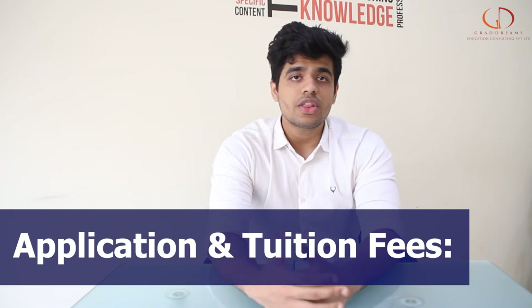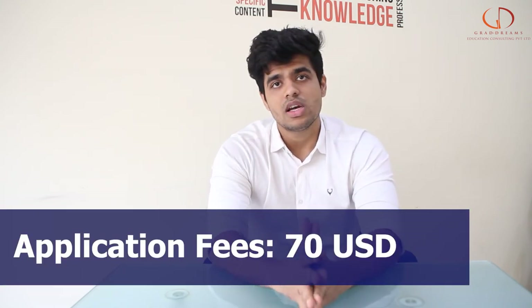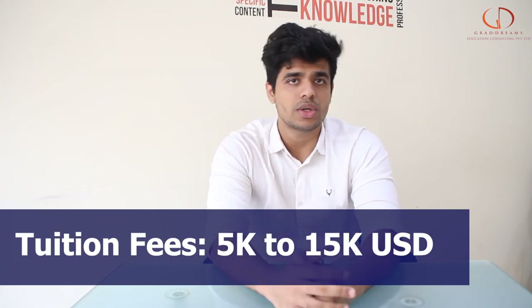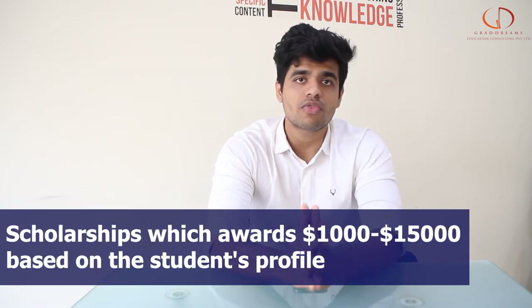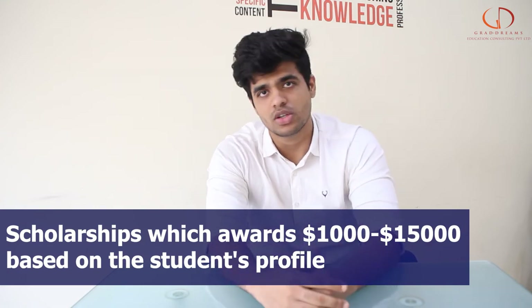When it comes to the application fee and the tuition fee, the application fee is around 75 US dollars and the tuition fee varies between 5,000 US dollars to around 20,000 US dollars depending on which course you go for. This can certainly be funded by different kinds of scholarships — if you get a good scholarship, you can fund your tuition fee anywhere from around 1,000 US dollars to even 15,000 US dollars.